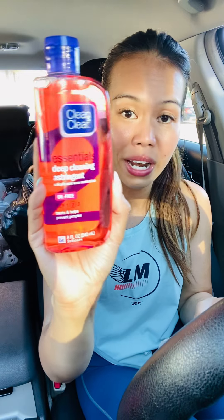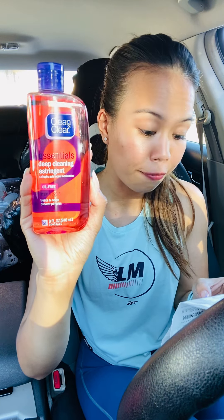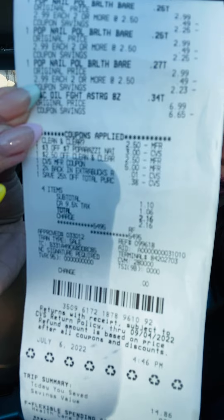I also picked up Clean and Clear Deep Cleansing Astringent — salicylic acid acne medication, 8 fl oz — priced at $6.99. I have a $2.50 CRT for Clean and Clear and a $2.50 digital coupon, which is $5 off. So you'd pay $1.99 for the astringent if you have both those coupons. For this receipt I rolled $5 in Extra Bucks, paid $1.10, and got back $4 for the Paparazzi nail polish. Total cost for this transaction is $2.10.